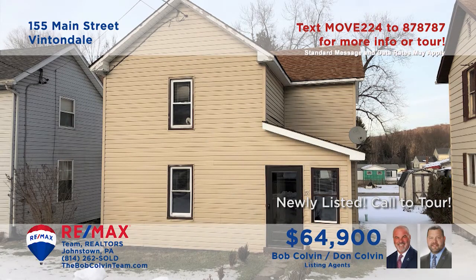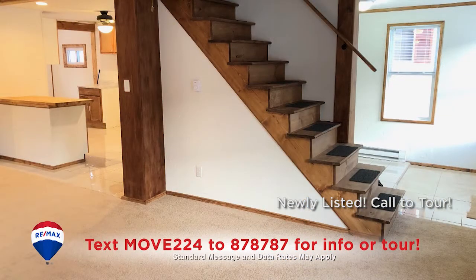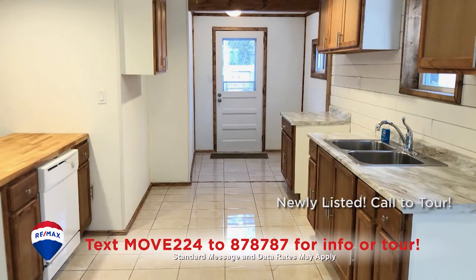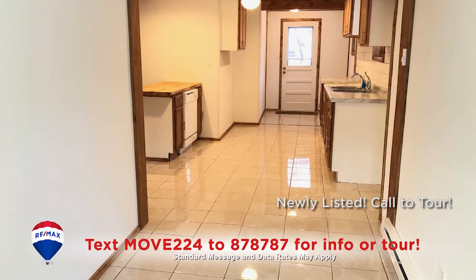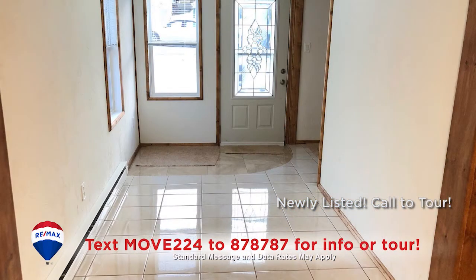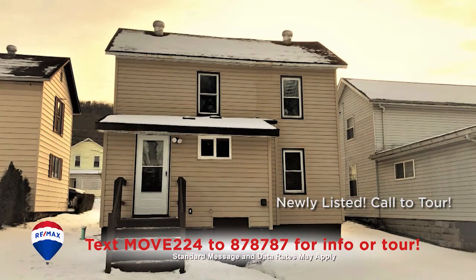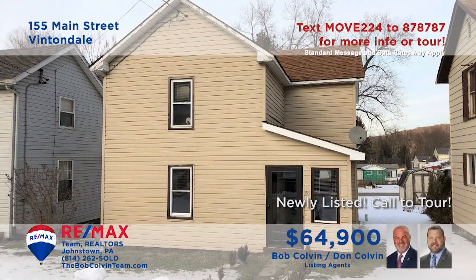Thintondale is our next stop on the Showcase with a look at this move-in ready home presented by the Bob Colvin team. Step through the tile floor entry to see this carpeted living room with open staircase. The updated eat-in kitchen features tile floors, a pantry and a dishwasher. Additional features include an updated mudroom, updated bathroom and three bedrooms with carpeting and closet space.